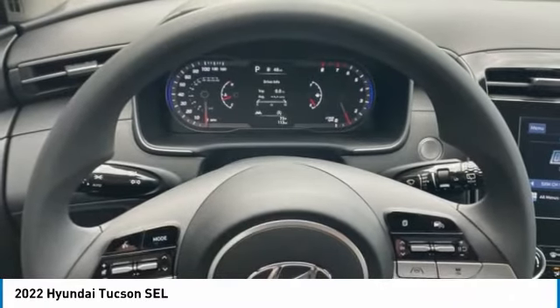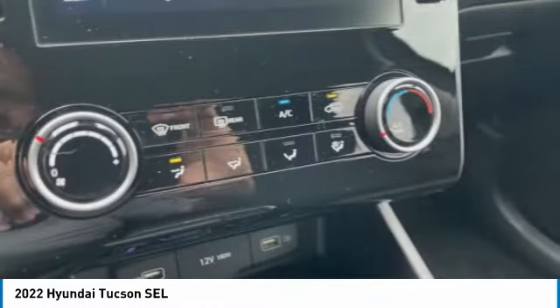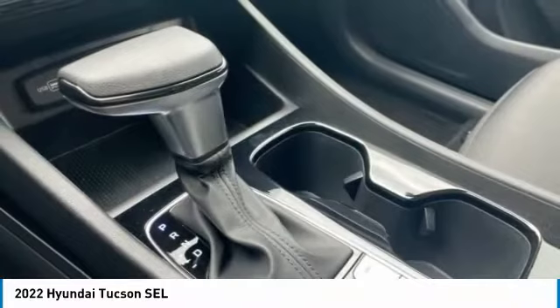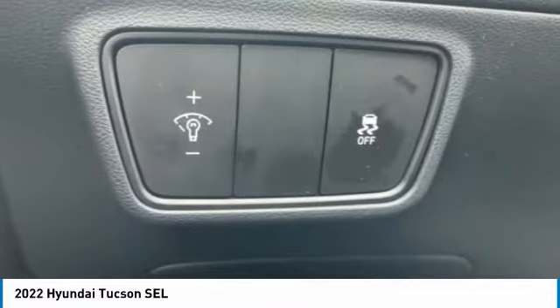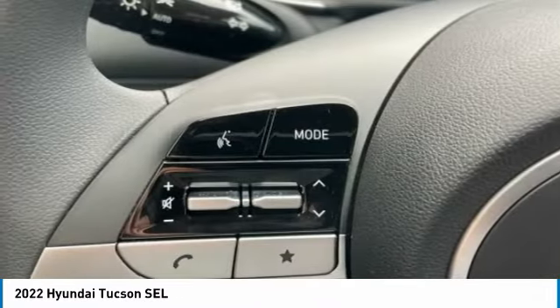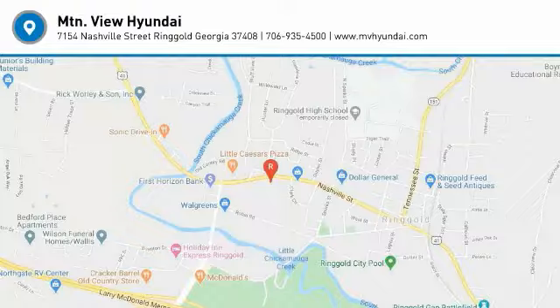This beauty will make even your house keys jealous. Drive it today. And now it's here. I hope you like. Thank you.